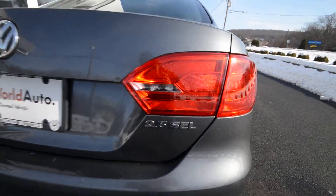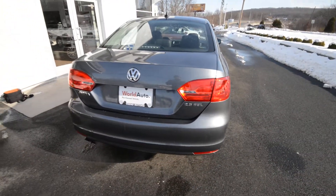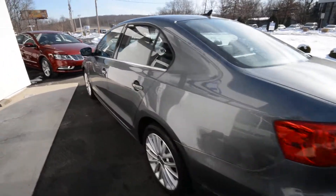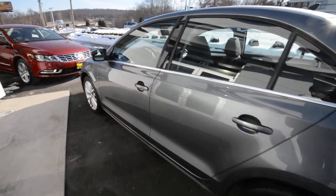This one has only 16,000 miles on it and is a World Auto certified vehicle, so it does come with the added benefits of that program. Check out our website for all the details.